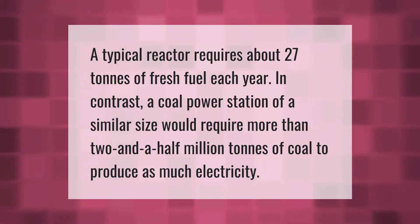A typical reactor requires about 27 tons of fresh fuel each year. In contrast, a coal power station of a similar size would require more than 2 and a half million tons of coal to produce as much electricity.